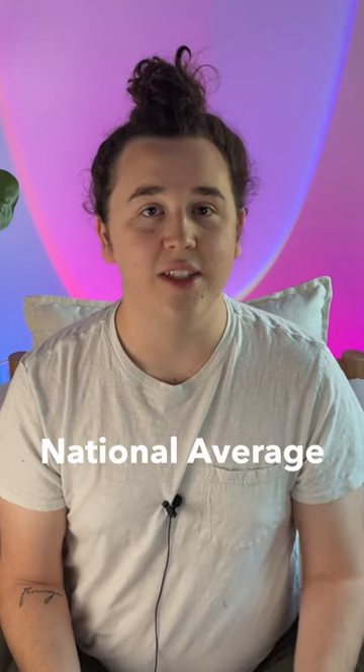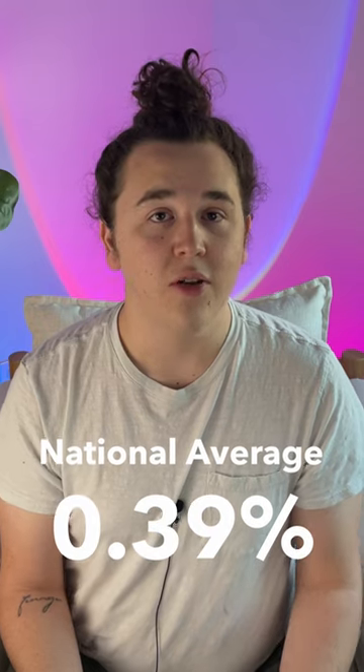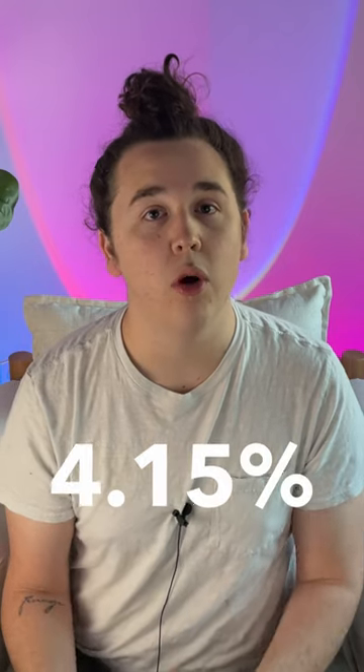Right now the national average is 0.39% interest on savings accounts. With the Apple savings account you actually get over 10 times the national average at 4.15%, meaning you'll be earning a lot more money than you would with most savings accounts.